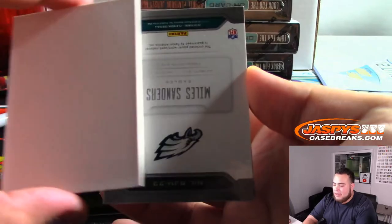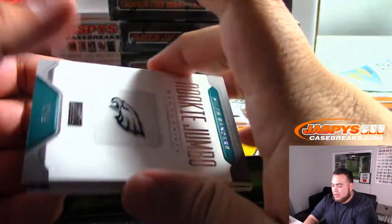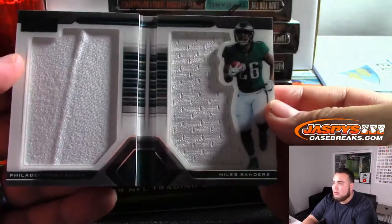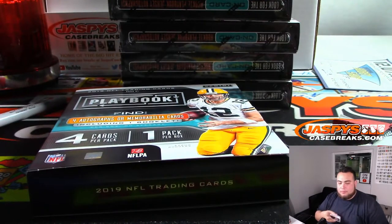And we got Miles Sanders for the Eagles — Rookie Jumbo Memorabilia to 49. Fly Eagles Fly, there you go Richard.